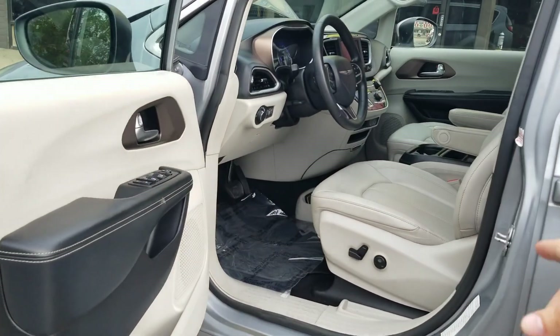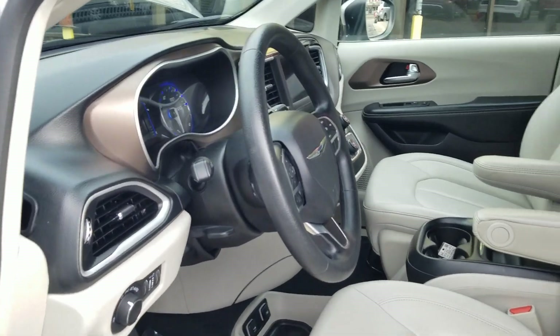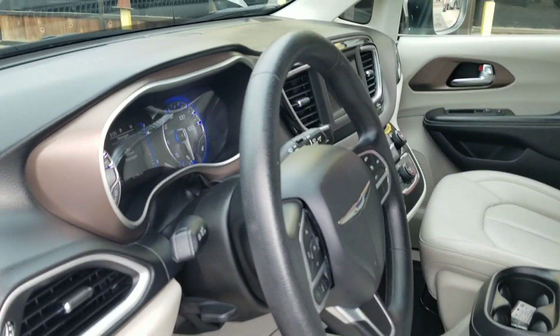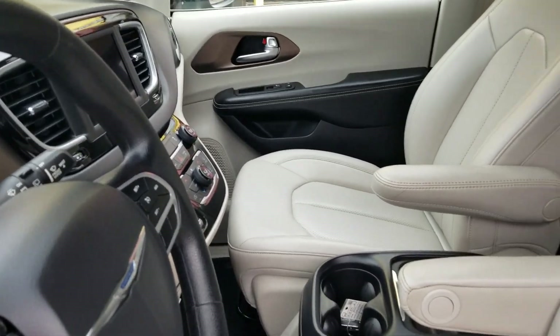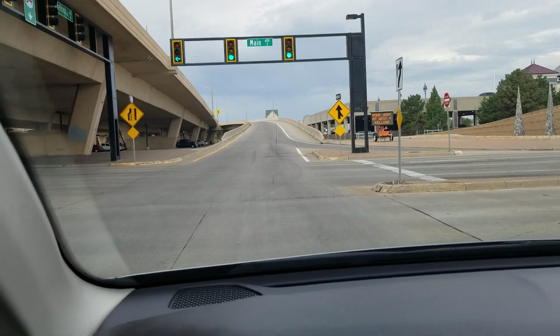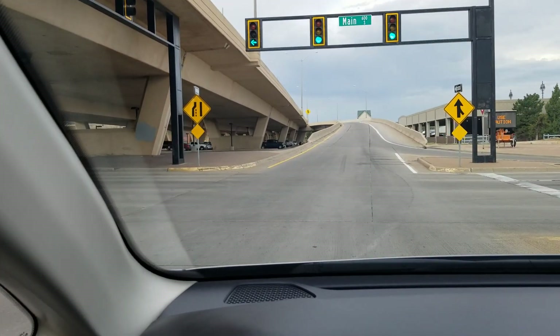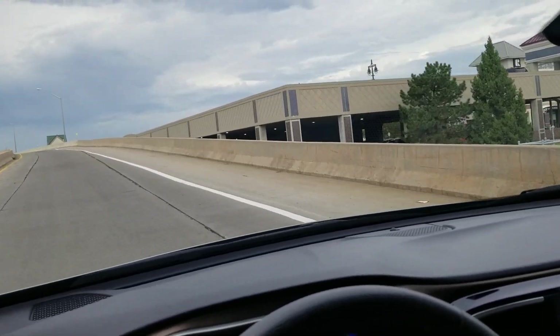I didn't know if you saw me dancing there — I had a little bee come in the door and I didn't want to get stung, so I was dancing around him while doing the video. Always got to multitask running a small business. Now let's get her out for a test drive. I always like to get the vans out on the highway to give them some gas so you can hear the engine run.